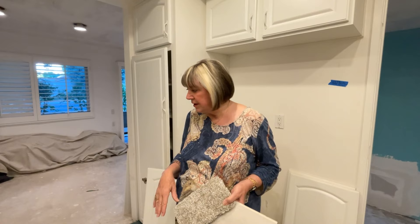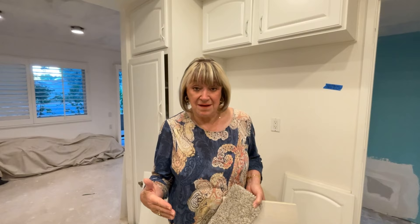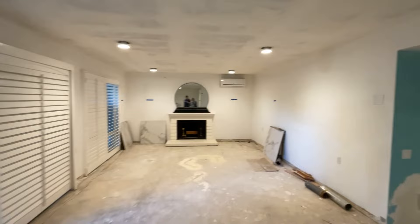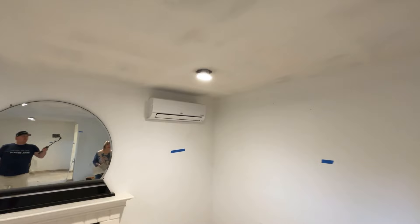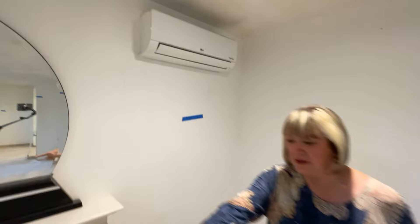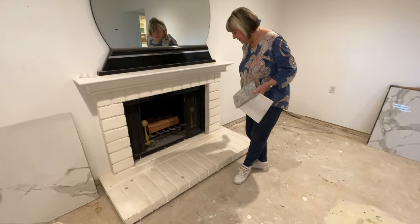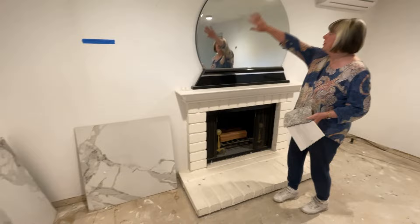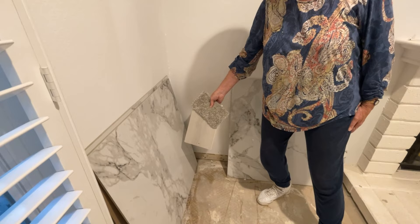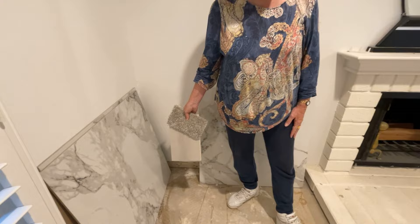We're going to have to push back our painter a little bit now, get the electrician back, and get the new mini splits running. That also sets back our floor guy a couple of days. The new mini splits look great — very nice, smooth and neat. This whole fireplace is being knocked out — the beautiful tile will go straight up all the way to the ceiling. The flooring is going to go throughout this whole unit except for the bedrooms, which will have carpeting. We're getting there one step, one week at a time.